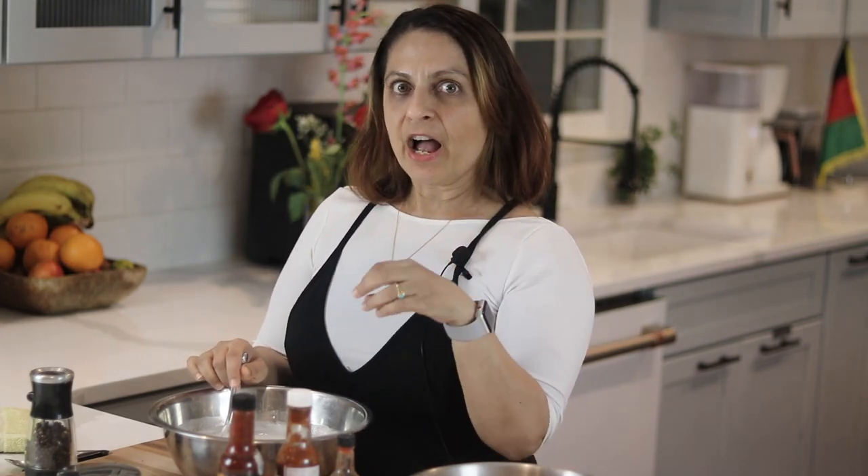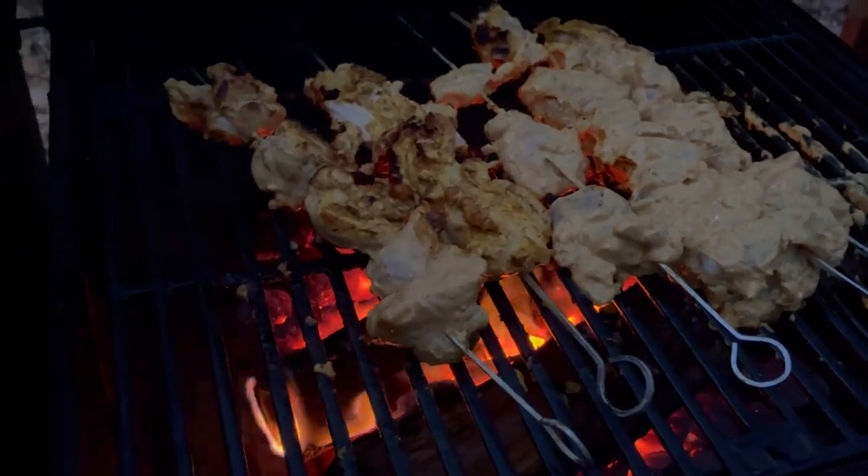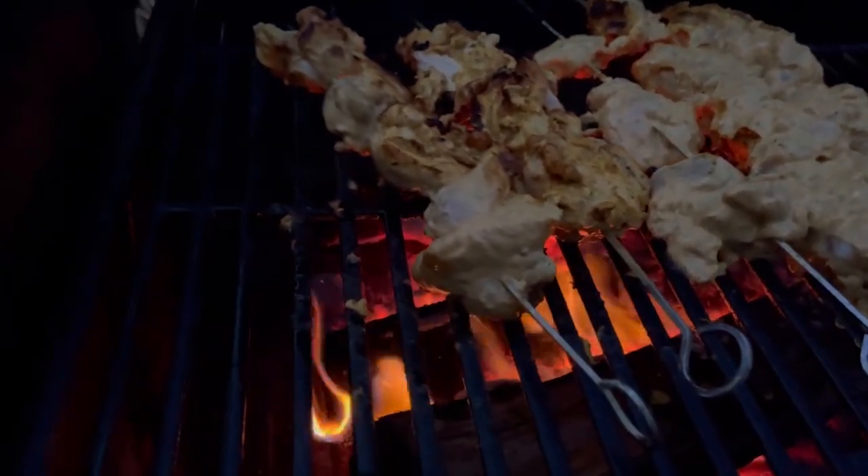In my bowl here, I have one whole container of yogurt because yogurt is my culture. If you watch the chicken kebab video we just put out last week, you'll see that the way we make our kebab super juicy and really tender is by using yogurt as a marinade. A lot of times when people make fried chicken, they use buttermilk. So I thought, let's use yogurt and see how it goes.